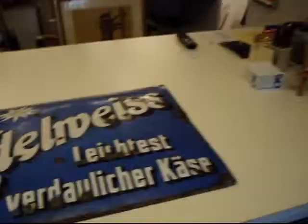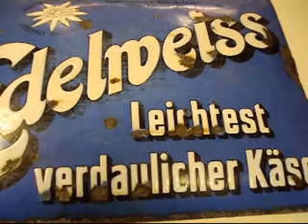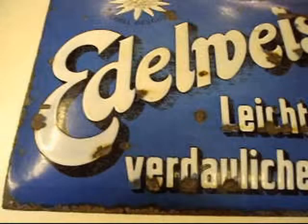This is another item I have here: Edelweiss cheese porcelain shield, probably about 1920–1930, which is in pretty much antique condition. It's got a lot of rust areas, but the graphic is still very cool, very striking. It's a heavy old shield too — a really heavy old thing.